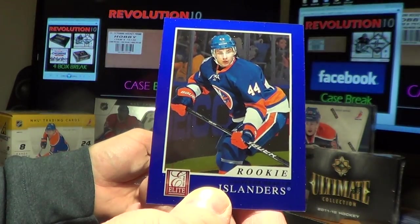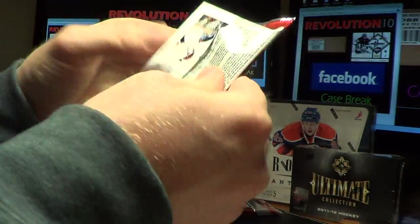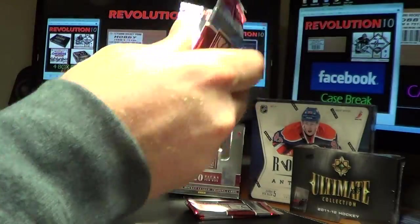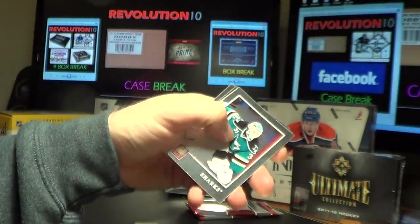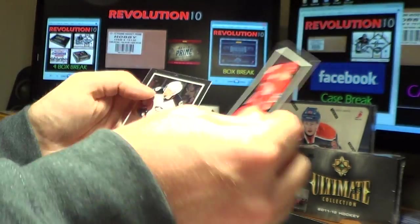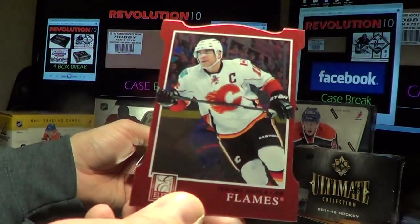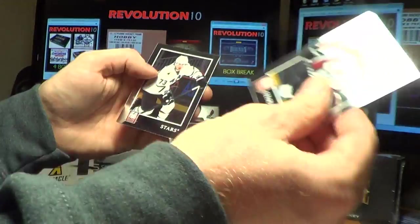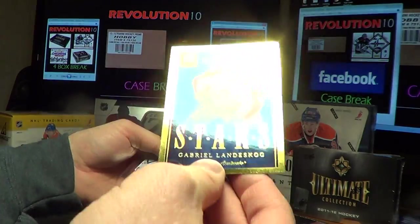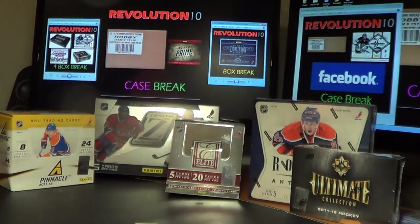For the New York Islanders, Rookie card of Calvin DeHaan, 268 of 999. For the Washington Capitals, Elite Series — Alex Ovechkin. We have an Aspirations card for the Flames of Jerome McGinley. And the last pack of Elite in our five-boxer — we have a Rookie Stars hit for the Colorado Avalanche of Gabriel Landeskog. Not bad.